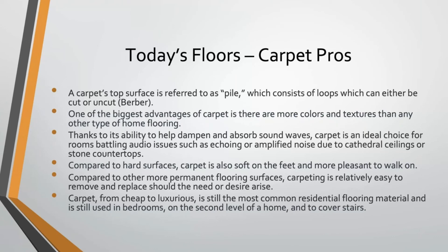One of the biggest advantages of carpet: there are more colors and textures than any other type of flooring. It dampens and absorbs sound waves, making it a great choice for rooms where you have noise issues from cathedral ceilings or stone countertops in an adjacent kitchen. Compared to hard surfaces, carpet is soft underfoot, more pleasant to walk on, and relatively easy to remove and replace if it gets damaged or styles change. Carpet is still used almost exclusively in second-floor bedrooms and second-floor living areas because it's quiet, soft, and warm, and it's still used predominantly to cover stairs to dampen the sound of people walking up and down.